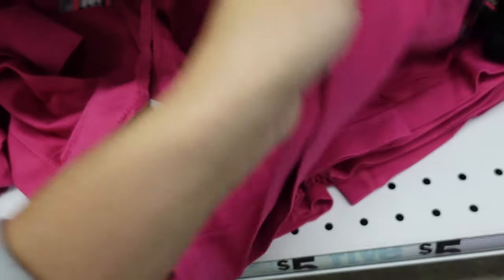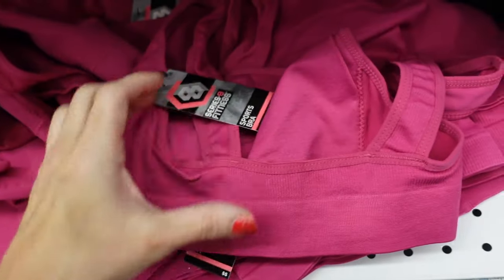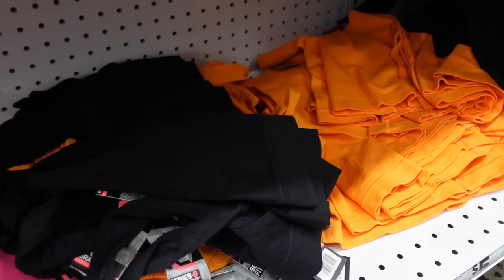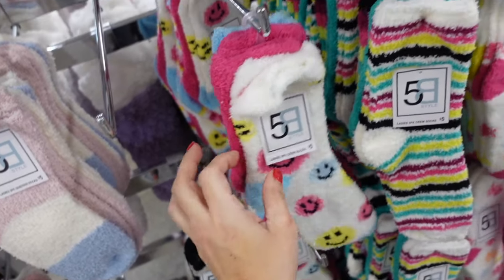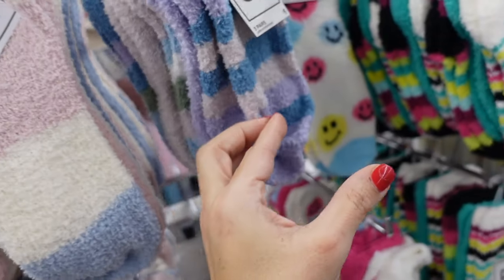Thicker strap, same kind of seamless material with a lower back. Available in pink, black, and orange. New three-packs of chenille socks with lots of different print options — these are five dollars each.